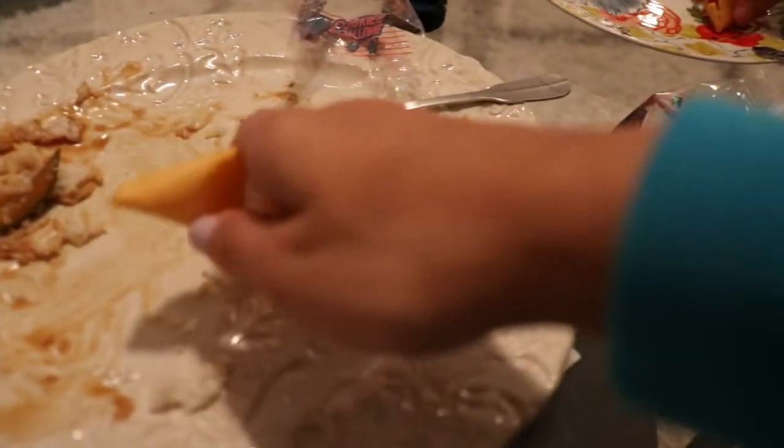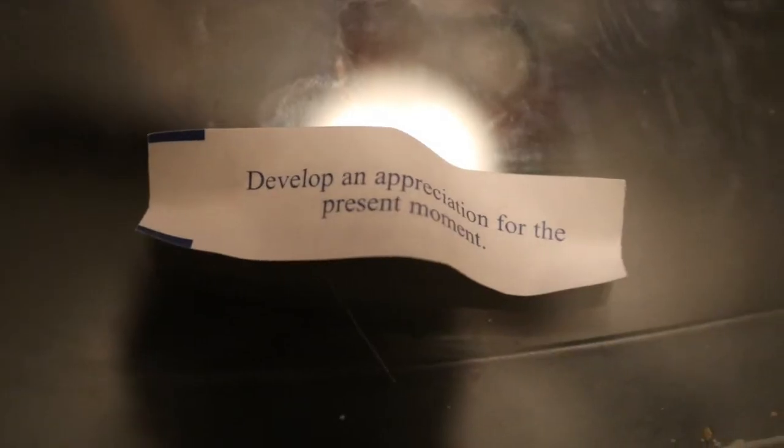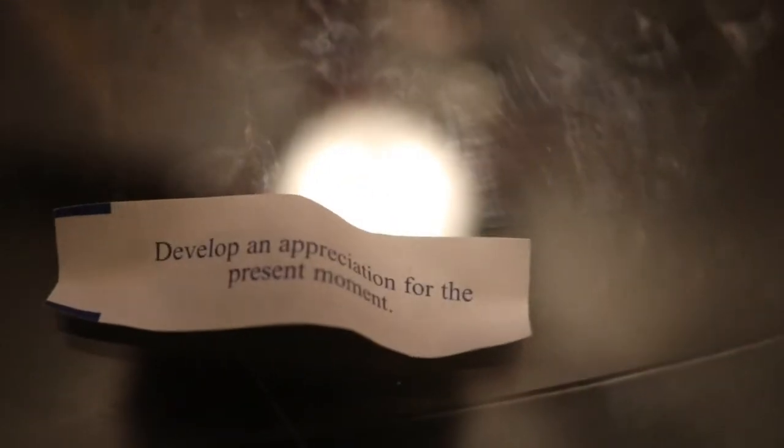Anyway, that's my what I eat in a day video for today guys. Thank you so much for watching. Don't forget to subscribe, give this video a big thumbs up if you liked it, and I will see you all in my next video. Bye guys!